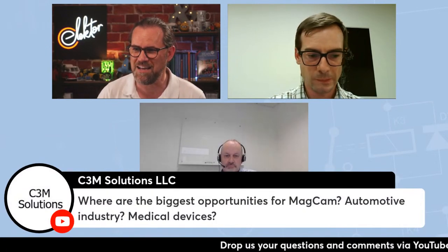Let's bring Enda back into the group. A question from C3M Solutions from the USA for Koen: where are the biggest opportunities for Magcam — is it automotive, medical devices? Where do you see the most interest in measuring and ensuring the quality of magnets? We aim at all high-end magnet applications. The permanent magnet industry as a whole is growing, with applications ranging from medical devices and consumer electronics to electric cars, which is a big one given the huge volume of magnets in electric motors.